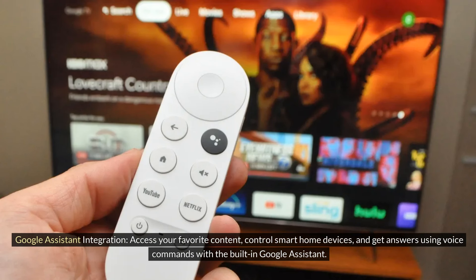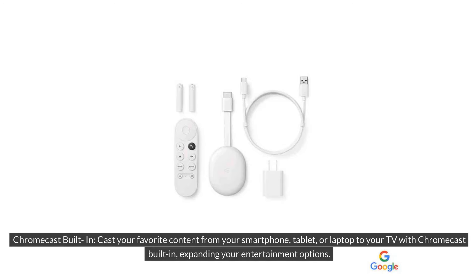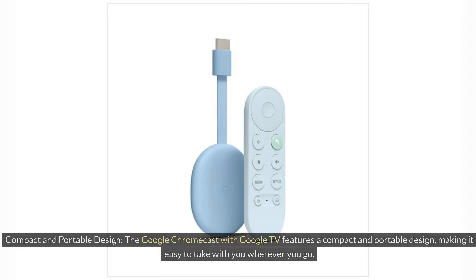Google Assistant Integration: Access your favorite content, control smart home devices, and get answers using voice commands with the built-in Google Assistant. Chromecast Built-in: Cast your favorite content from your smartphone, tablet, or laptop to your TV with Chromecast built-in, expanding your entertainment options. Compact and Portable Design: The Google Chromecast with Google TV features a compact and portable design, making it easy to take with you wherever you go.